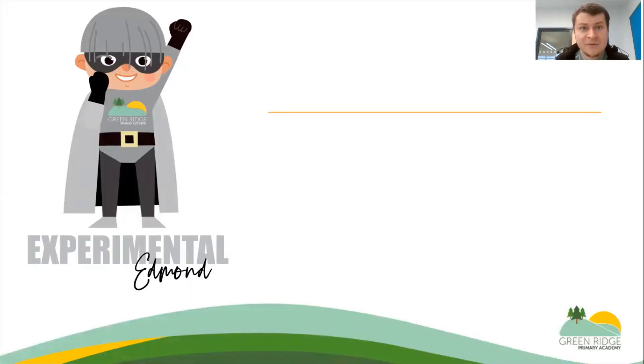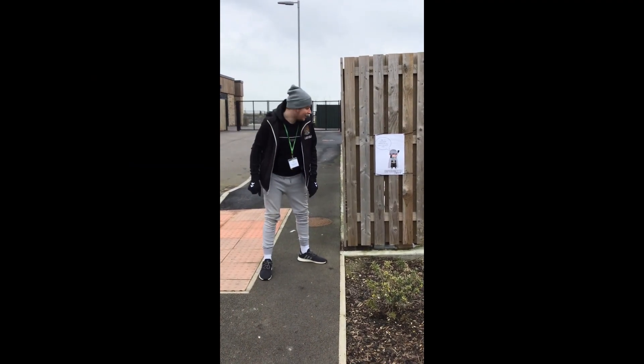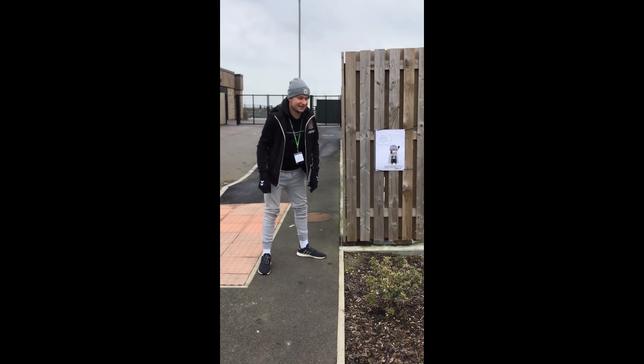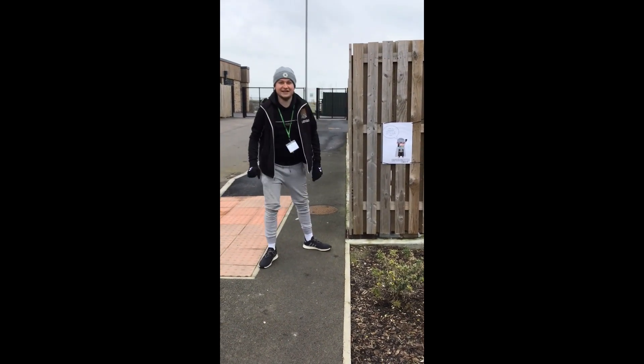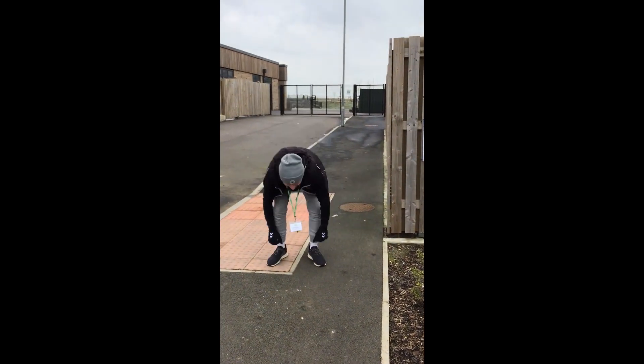Here we have Edmund, and you will find him by the year four and five gates. I am by year four and five and I have found Experimental Edmund. He has asked me to do 10 jumps to the sky — jump to the sky, touch my toes, jump to the sky, touch my toes.